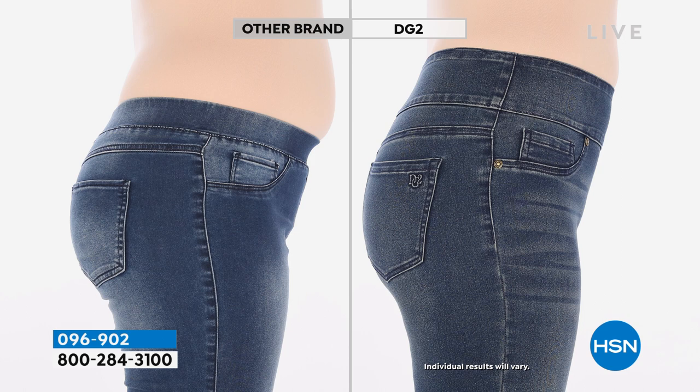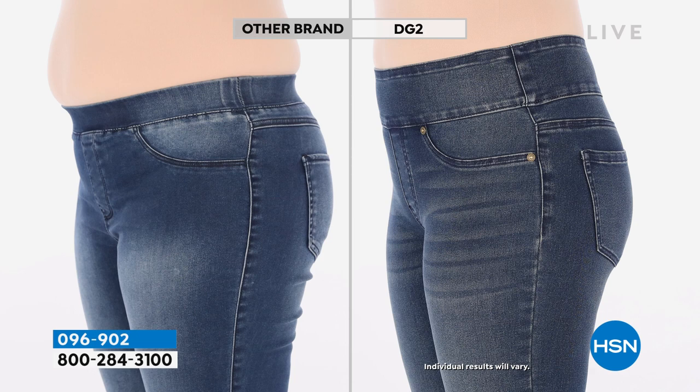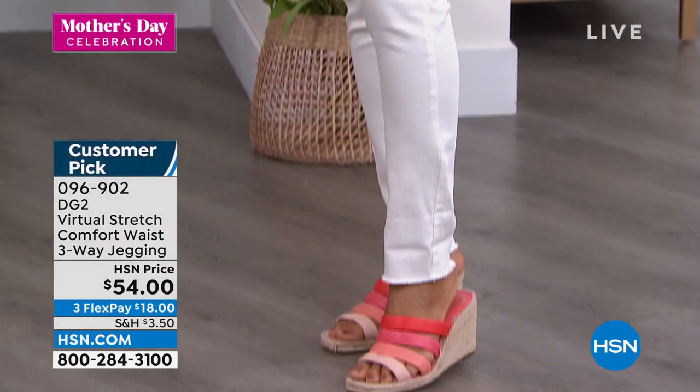Here is the before and after in action — we go through a big legal protocol to present these. This is the exact same model on the same day within minutes of each other in the same lighting without any retouching. You can see the waistband being too short on the body — she looks a little smashed and smushed, she has a fuller tummy, and her rear end looks very short. Look at how the waistband on the other brand is digging in, creating this lumpy, ripply vibe, whereas the comfort waistband on the DG2 side lifts your backside, smooths you out, and the side view is worth a million bucks. When the rise of the jean and the fabric sculpts to your body the way virtual stretch does, we will transform your silhouette on the lower half like no other denim brand in the market.